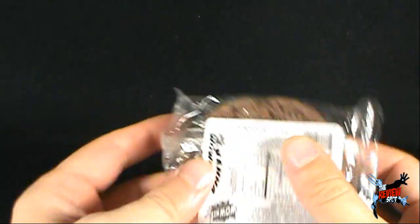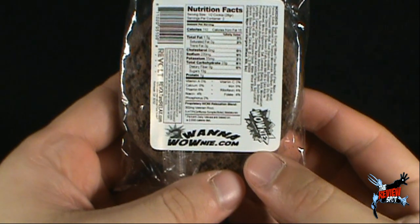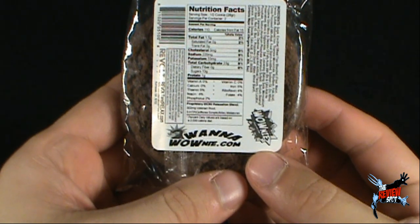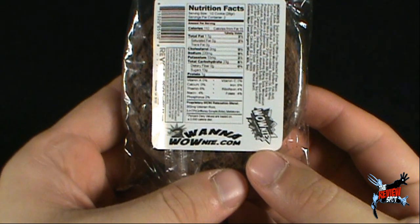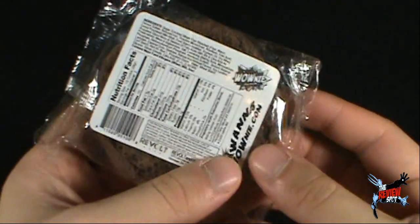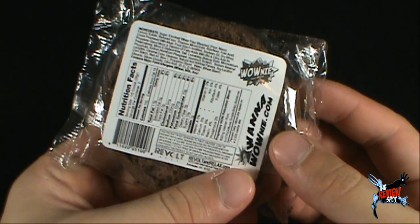Anything on the back? As Spot drops it. Wanawownie.com is apparently the site you want to go to. Nutritional facts: it's 110 calories, saturated fat 2%. It has riboflavin at 4% — that's always good to know. And it has what seems to be the standard variety of flavors, or ingredients.